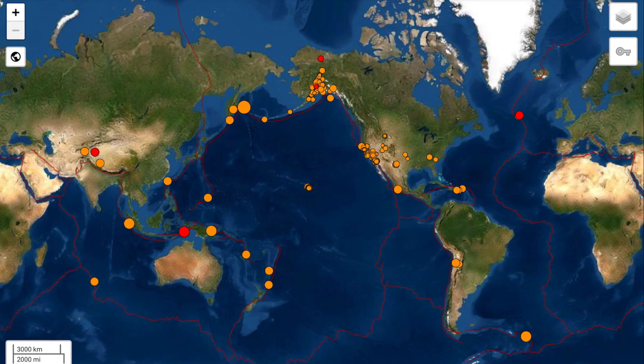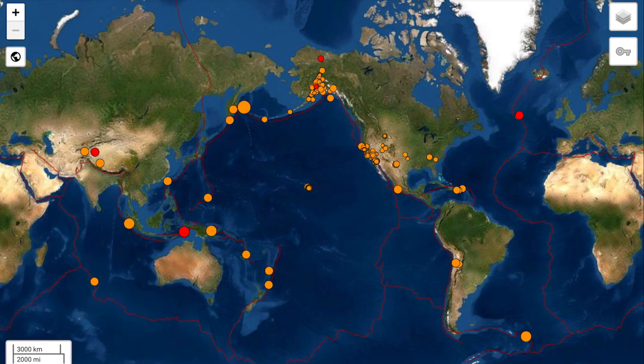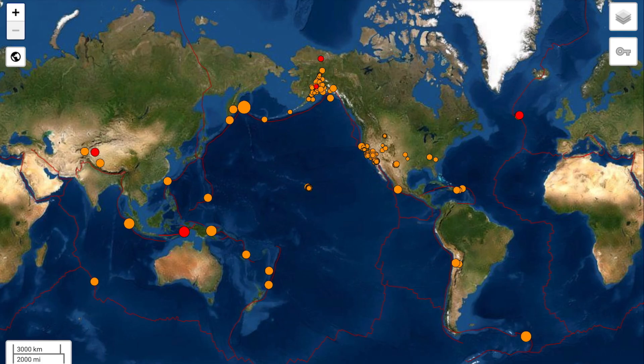Please share this video with your friends and family. Looking at the most recent earthquakes: a 5.0 in Tual, Indonesia; 4.5 at the Mid-Atlantic Ridge; and as well Zengkai, China.